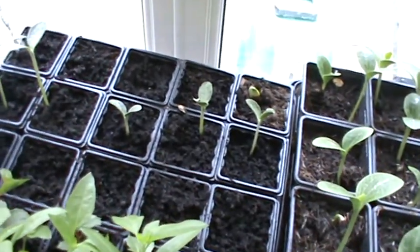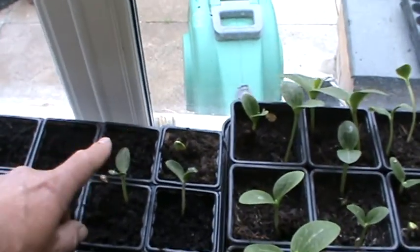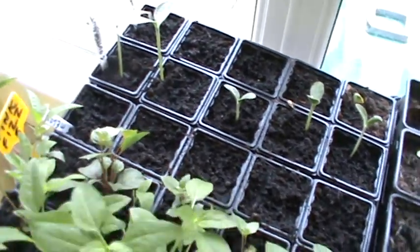Now the button-up squash — that's this row here — they're doing all OK. The spaghetti squash, we've got one up at the moment. Nothing happened on the melons as yet, but they're still early days.